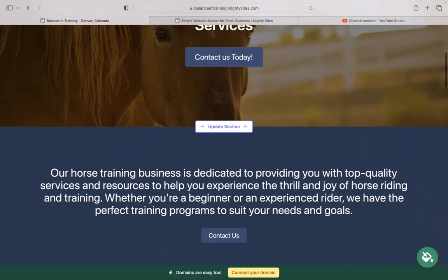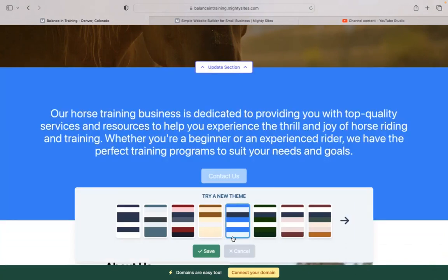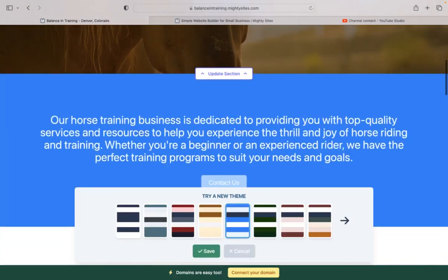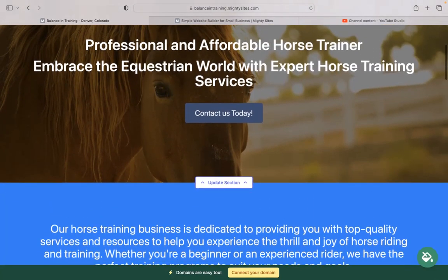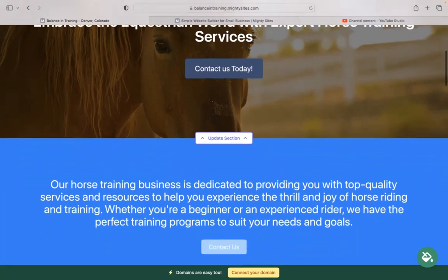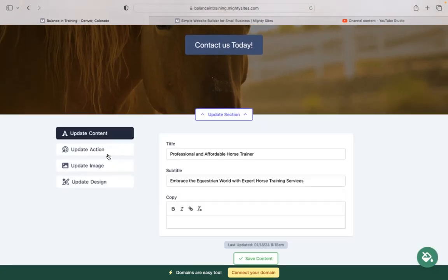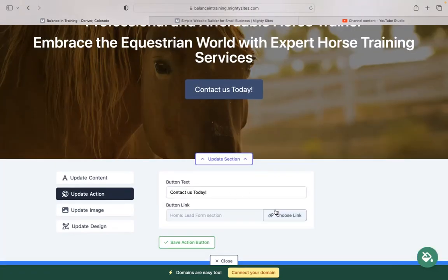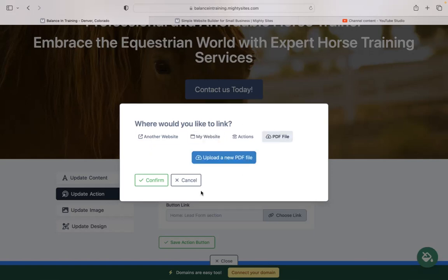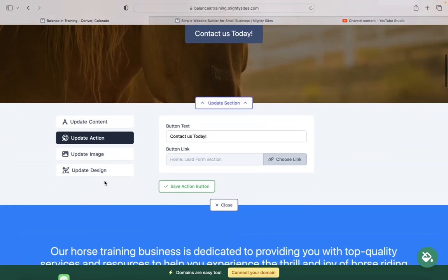If you'd like to change the colors on your website, click on the paint bucket and go through the various color palettes — you don't need to know any color coding at all. For each section you'd like to make more personalized to your horse training service, click the update section button directly underneath it. Update action is where you can change the call-to-action buttons — the text and where they link to. You can even upload a PDF file with more details on your packages, offers, or rates for your horse training sessions.